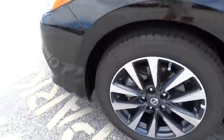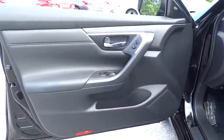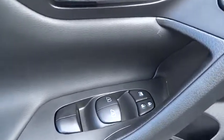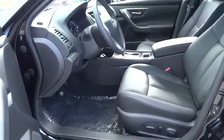Leather wrapped steering wheel, Bluetooth, power steering, adjustable steering wheel, cruise control, aluminum wheels, keyless start, four wheel disc brakes, auto dimming rear view mirror, premium sound system, AM FM stereo radio. A vehicle like this doesn't come along every day.